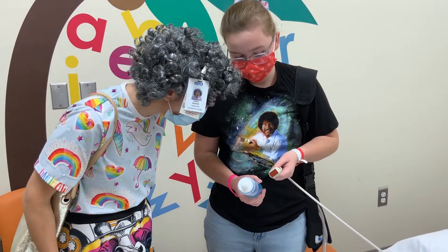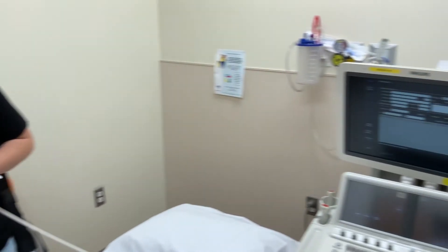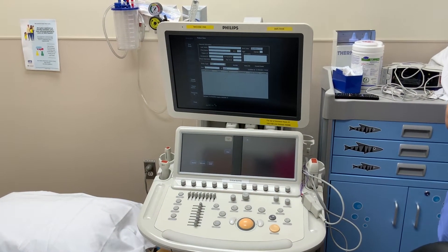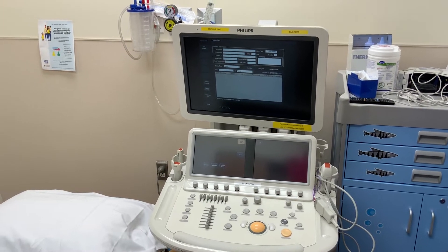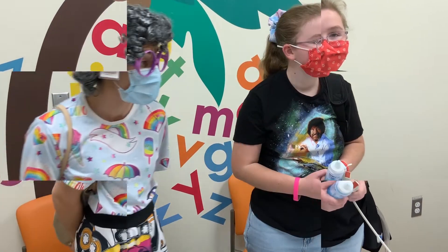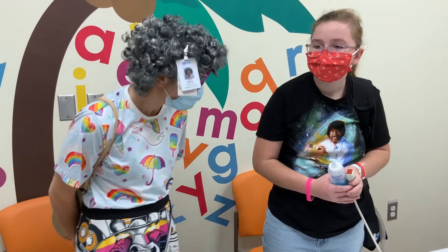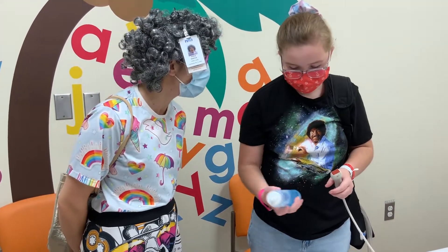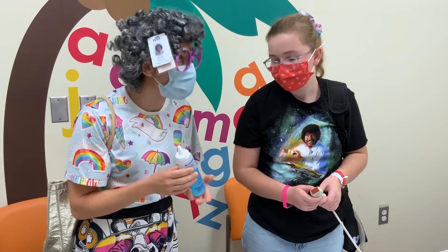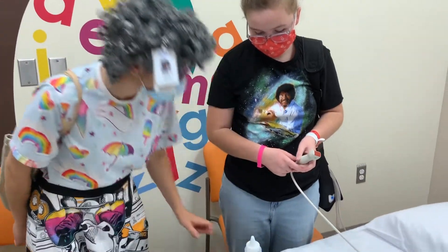And where does the picture go? There. It comes up on the screen? Do you get to see it? Yes. That's pretty neat. So you got to see a picture of your own heart. Yes. That's super cool. Does it hurt? No. Awesome. Is the jelly jelly cold? It's warm. They warm it up. Oh, that would feel so cozy. Thanks for showing me.